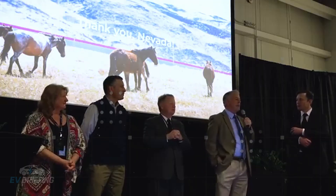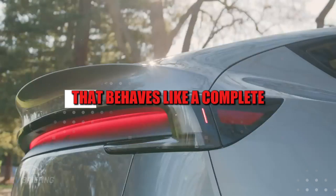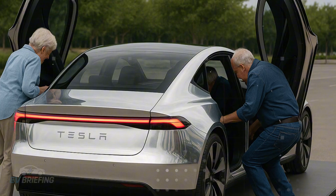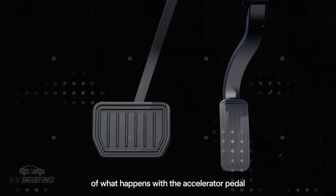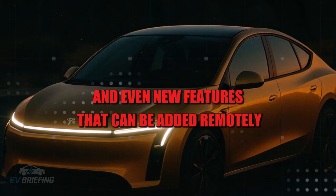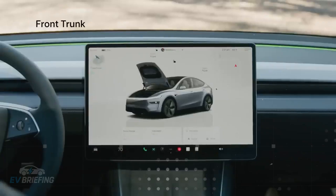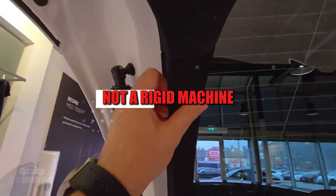The choice of this approach reveals a larger ambition: to create a vehicle platform that behaves like a complete digital ecosystem. By transferring all functions to the app, Tesla concentrates interactions in one place. This allows for constant updates, personalized adjustments, performance improvements, and even new features that can be added remotely. The Model 2 thus becomes something malleable — a car that evolves over time like software, not a rigid machine.